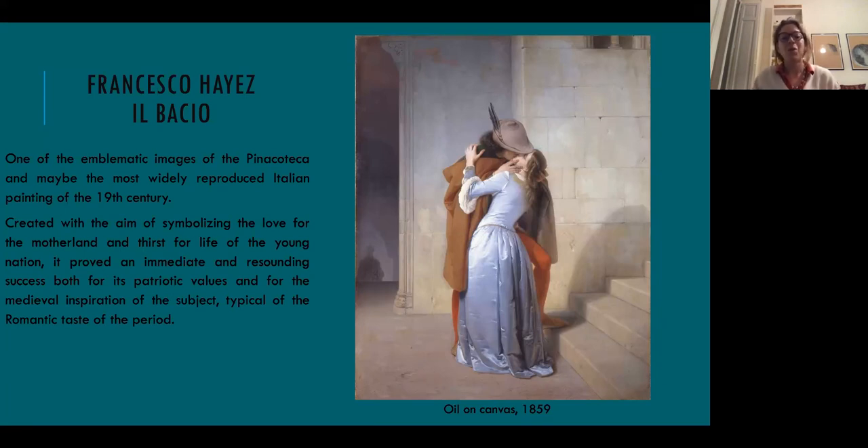The Pinacoteca di Brera also houses this masterpiece — one of the emblematic images of this museum and the most widely reproduced Italian painting of the 19th century. It is important to notice that this is not just a romantic theme, but a sort of important painting related with the idea of love for the motherland, realized during the traumatic period related with the idea of Italy as an entire and unique state. This metaphorical theme was realized using the neo-medieval atmosphere that was so popular during that period, in accord with the Romantic taste.